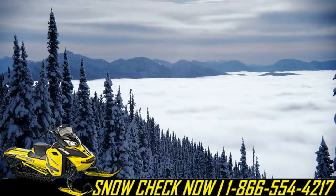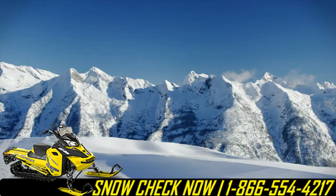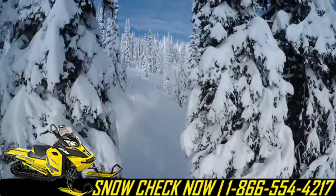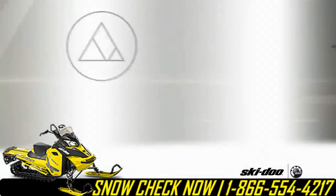What makes mountain riding so special? Until you do it, there's just no way to explain it. It's something that you have to feel. I don't know if there's a better feeling on earth than riding a snowmobile in fresh powder.